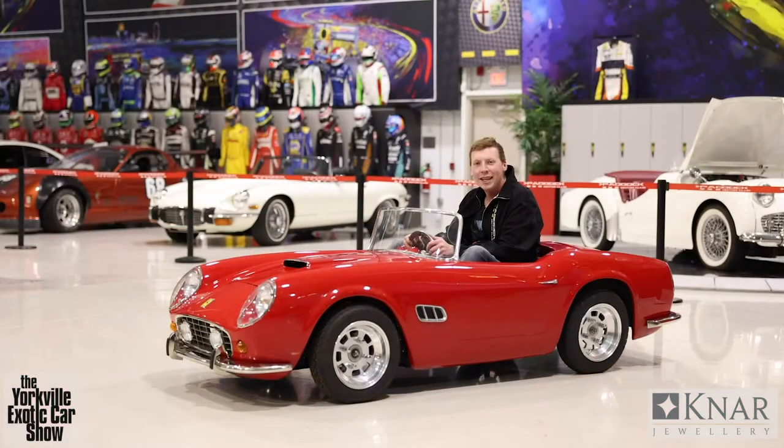So once again guys, we are at the Paddock Motor Club and I'm in the Harrington 250 California Spider. I think it's a cool car — it's something I would drive home in and spend a whole Saturday bombing around on the track. I was not joking when I said we were going to have a look at a little something. Thank you to Paddock Motor Club for your support of the Yorkville Exotic Car Show.